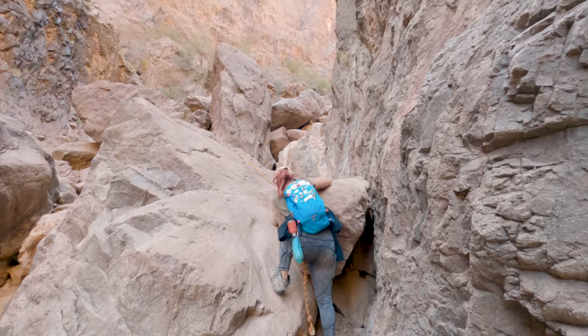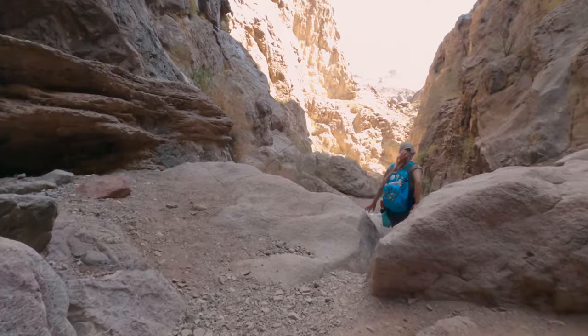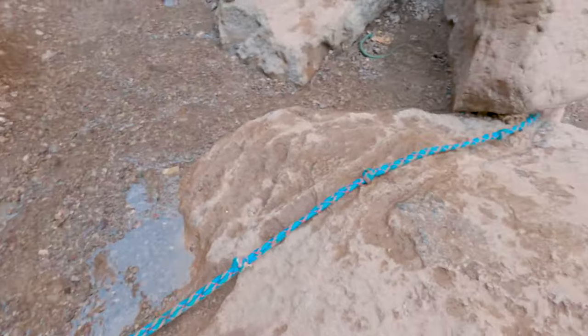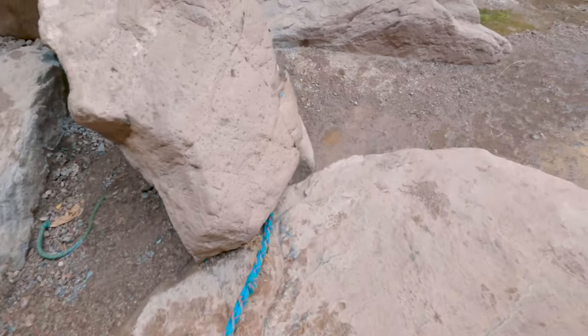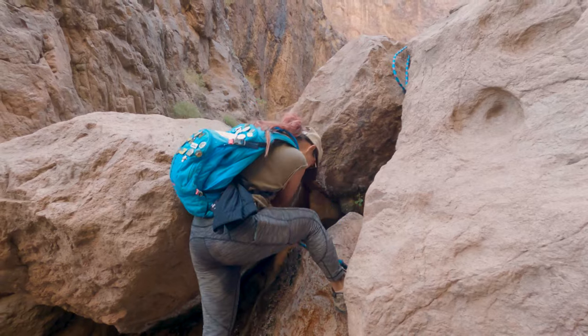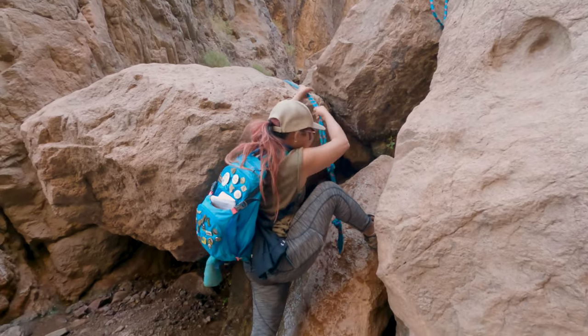Not too far down from the cave is rope seven — another fairly short drop, but don't be overconfident if your shoes are wet, as this one can be very slippery. At this point we only had two ropes to go. Soon enough we were at rope number eight, which drops you down about five or six feet. When we went, there was a lot of water at the bottom and also on the face of the rock from people climbing back up, so it was pretty slippery.